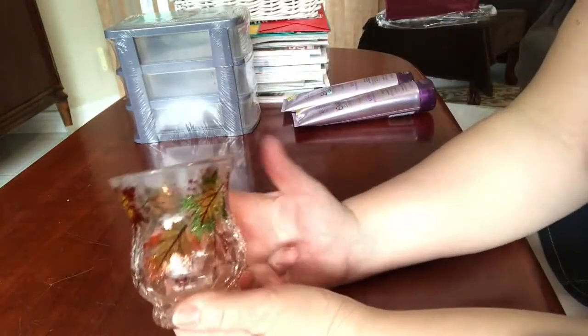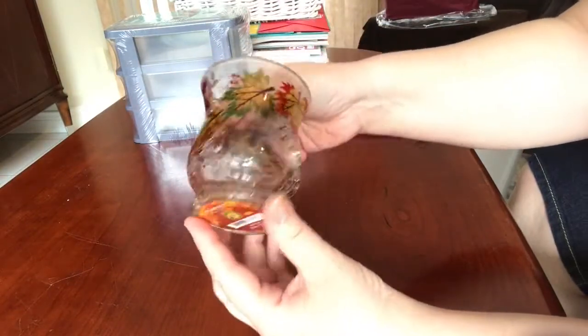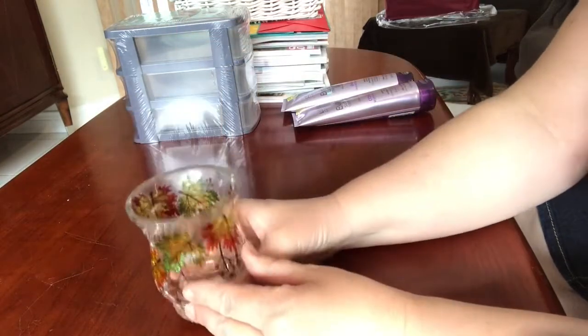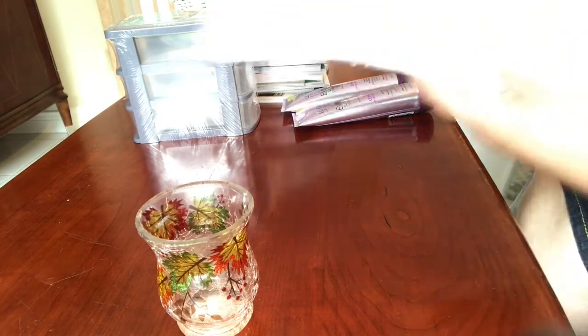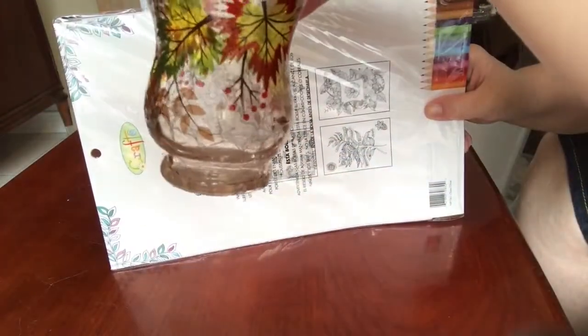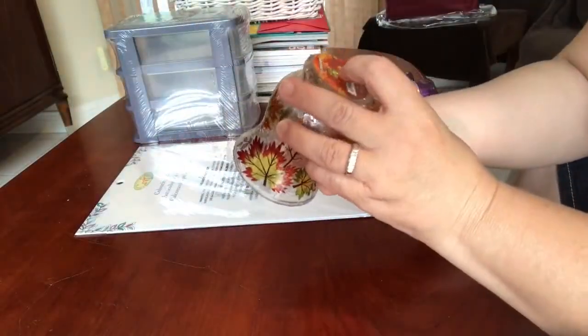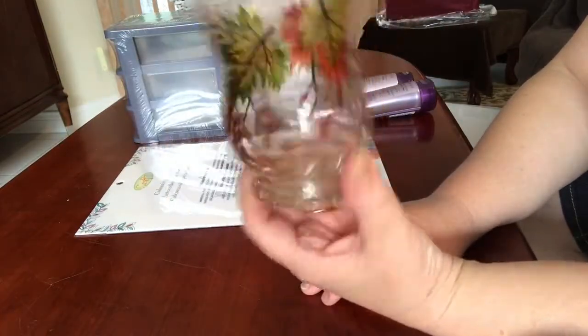This is something I thought was so pretty I had to get it — I found it this morning at the Dollarama outside of town. It's a votive candle holder with faux cracked glass and lovely leaves inside. I got a couple of these. They're $3, not cheap, but I thought they were very pretty.